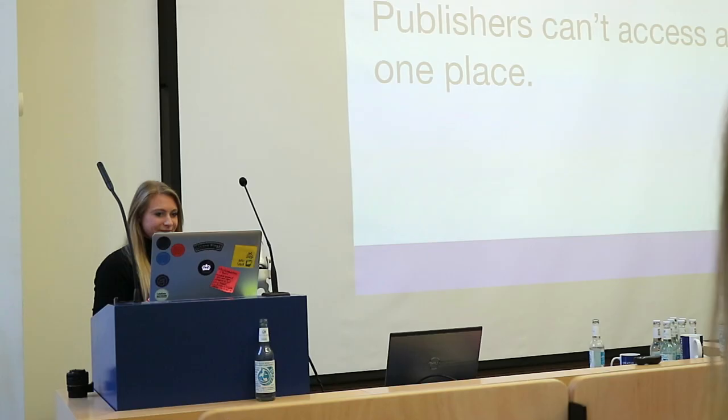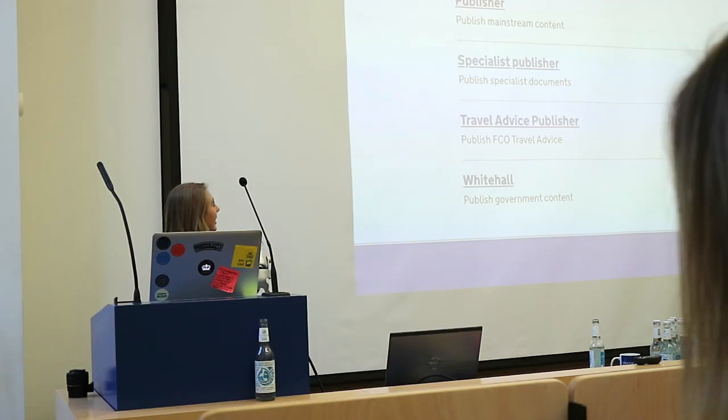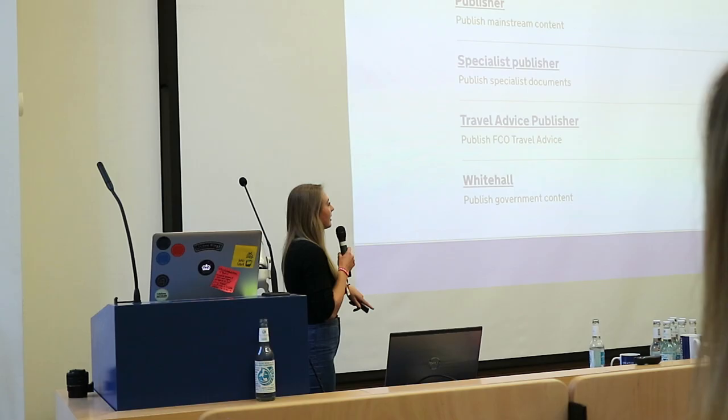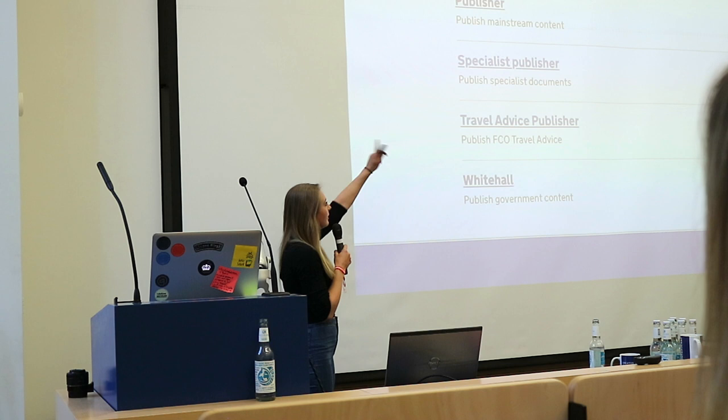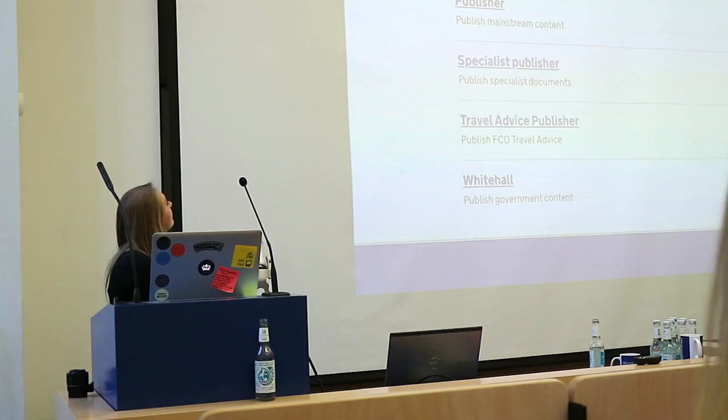So what causes these problems? Well, firstly, publishers can't access all their content in one place. If you're a content designer, you have five different publishing applications, and all of your content is listed within each publishing tool. You could download all your content from the specialist publisher, from the manuals — but you can't get it all in one place. So you can't actually see all of your stuff in a holistic way, and therefore there's no way of managing it.